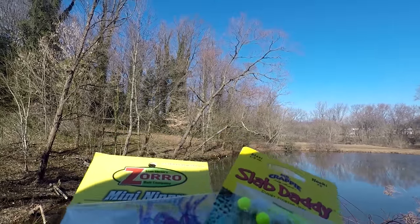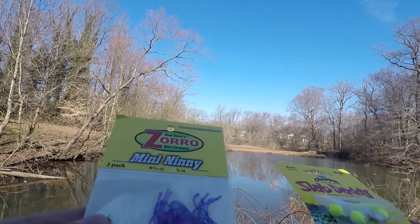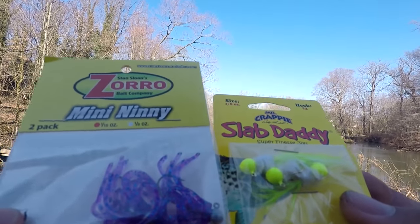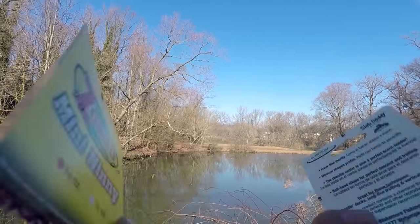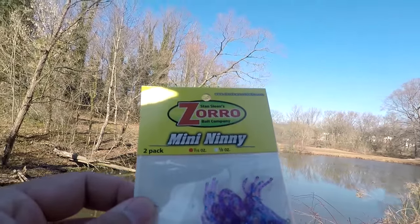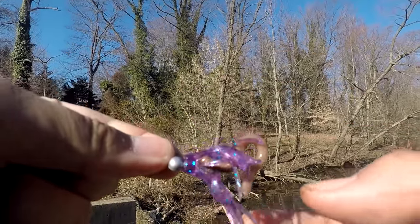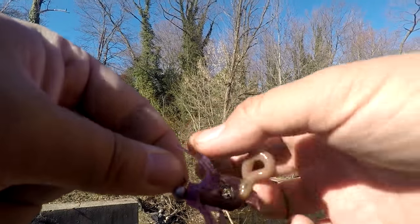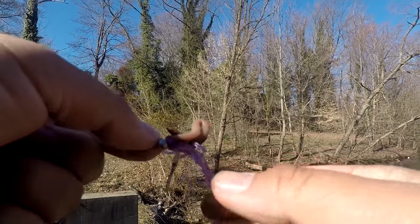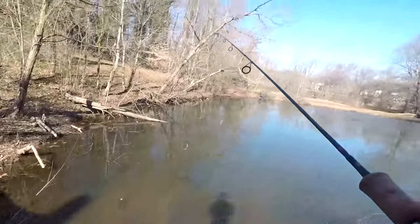We have caught fish on 4 lures out of 6 in the box. Now we only have these two left: the Stan Sloan's Zorro Mini Nini and the Mr. Crappie Slab Daddy — the biggest lures that came in the box, size 2 hook on both. Let's go with the Zorro first and see if we can complete this slam. I topped the skirt with a little real nightcrawler as a trailer and I'm doing my suspended jigging. The hook is too big for the fish around my area this time of year, but let's try our best.